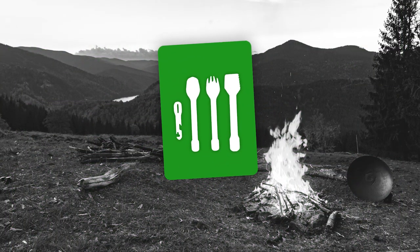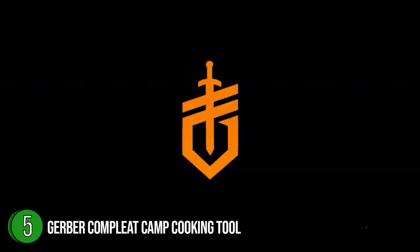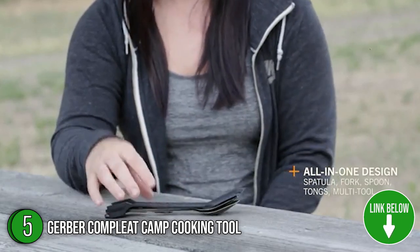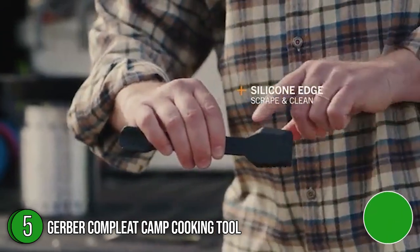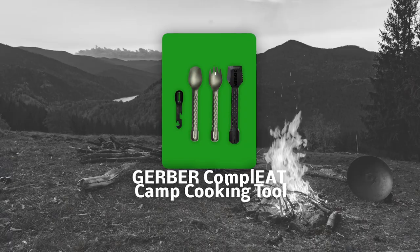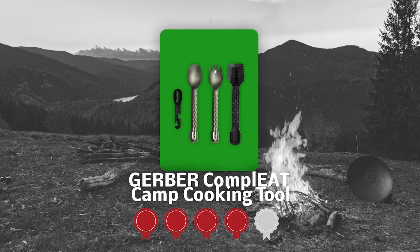The fifth camping cooking utensil on our list is the Gerber Complete Camp Cooking Tool. Backcountry meals usually require carrying around a lot of utensils, but not with Complete. It is comprised of four multi-purpose tools, giving the impression that you're carrying a full assortment of kitchen equipment. The best part is that they only weigh less than 0.1 pound and nest together for a compact storage option. TrustedShoppingGuy.com has awarded the Gerber Complete Camp Cooking Tool a 4-badge rating.